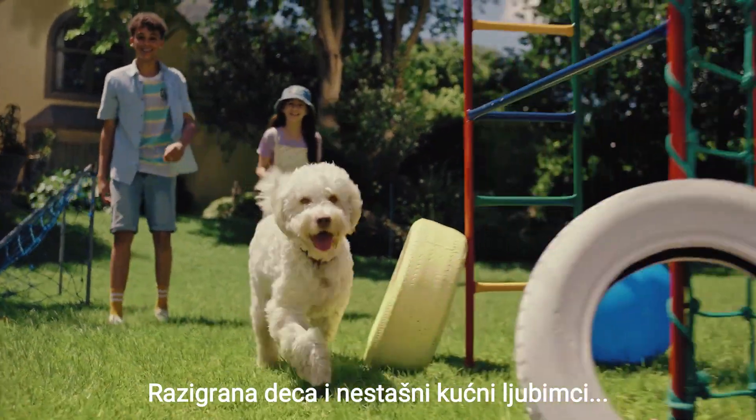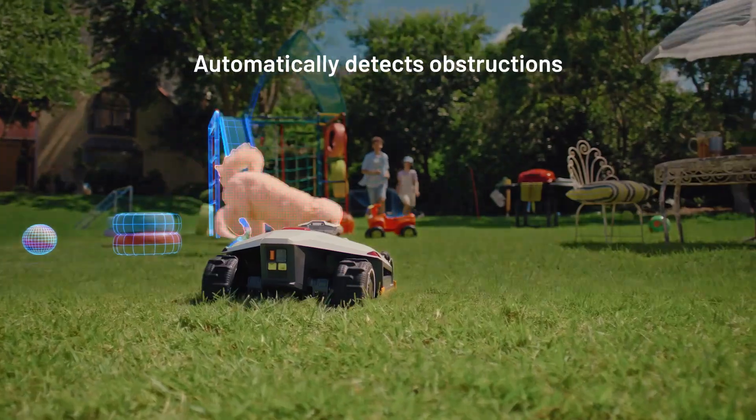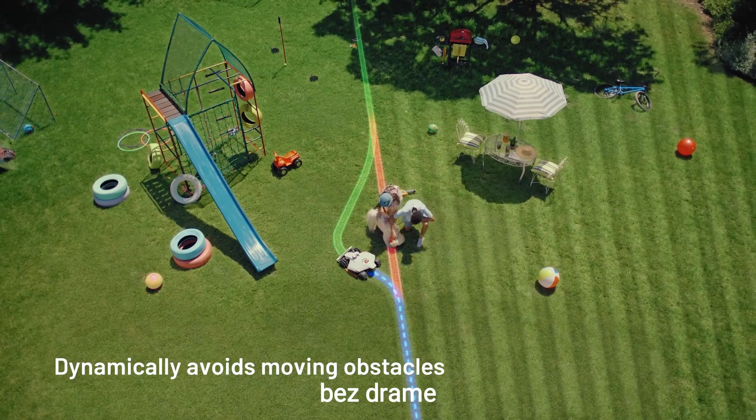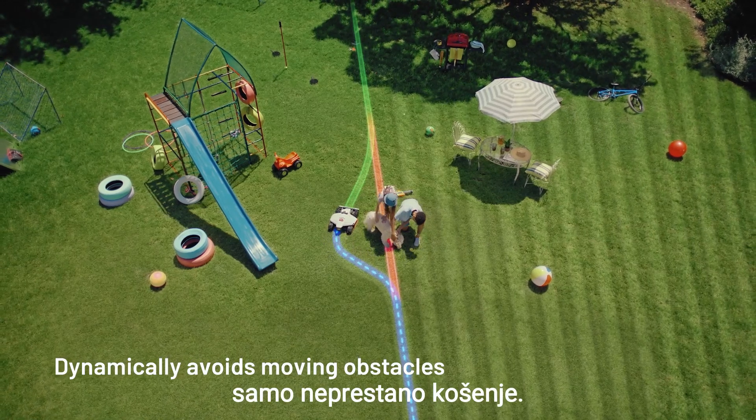Crazy kids? Dirty dogs? Not a problem. Luba detects any and all obstacles. It reroutes on the fly. No arguments, no drama. Just non-stop mowing.